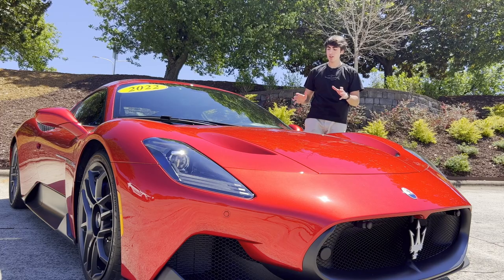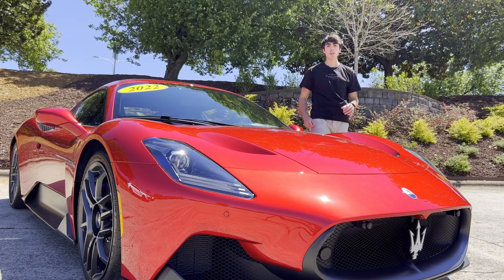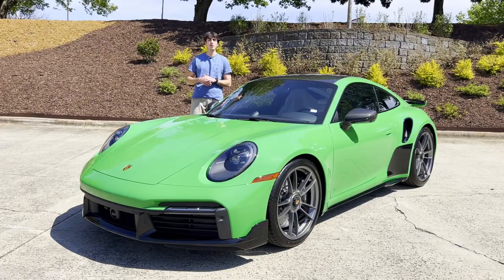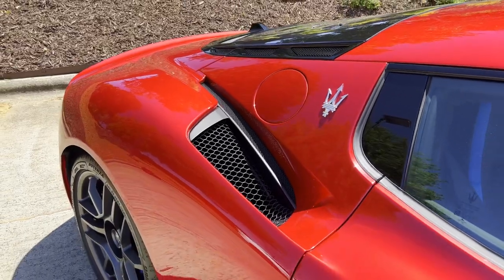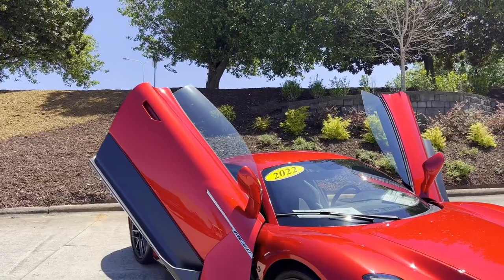This MC20 is a more modern version of that racetrack-born MC12. Sure, I could compare this car to the Porsche 911 Turbo S, which I reviewed in my last video, or the McLaren Artura. But there's a problem with that — those cars don't look like this. The Italians know something about passionate design which the rest of the world has yet to discover, and this car is clear evidence of that.